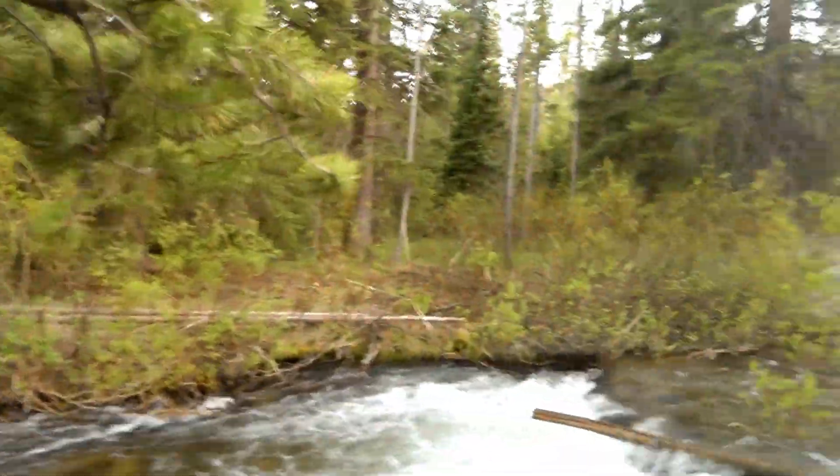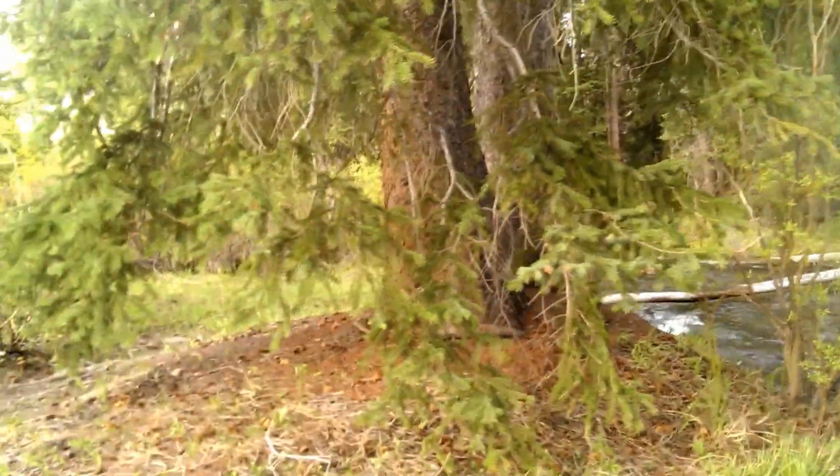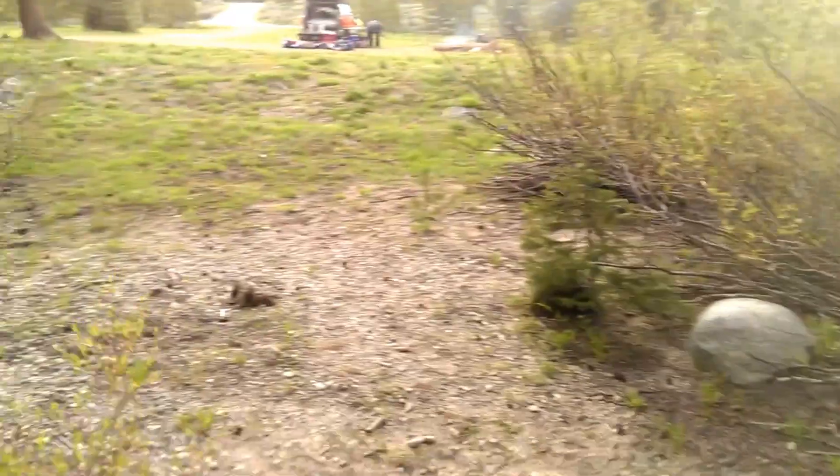This is all bear country. Not as worried about that sort of stuff as I was when we first started this trip, but we take precautions.